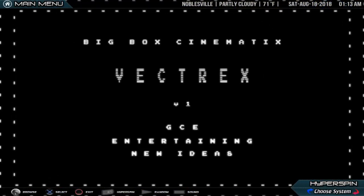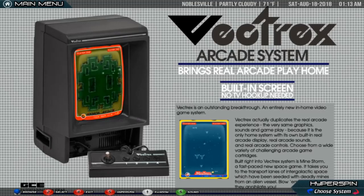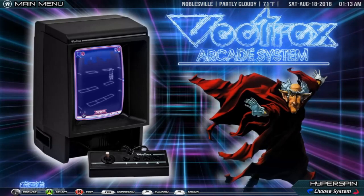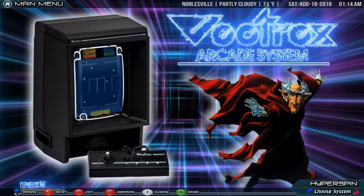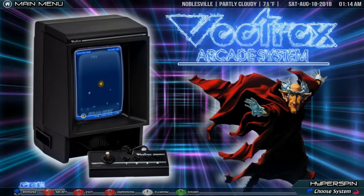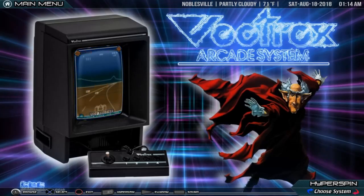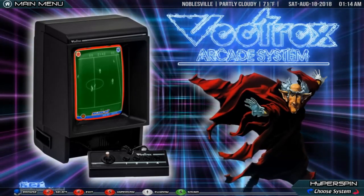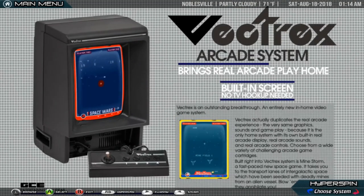GCE Vectrex. The Vectrex is a vector display-based video game console that was developed by Western Technologies/Smith Engineering. It was licensed and distributed first by General Consumer Electric, and then by Milton Bradley Company after their purchase of GCE. It was released in November 1982 at a retail price of $199; as Milton Bradley took over international marketing, the price dropped to $150 and then $100 shortly before the video game crash of 1983. The Vectrex exited the market in early 1984. Unlike other non-portable video game consoles, which connected to televisions and rendered raster graphics, the Vectrex has an integrated vector monitor which displays vector graphics. The monochrome Vectrex uses plastic screen overlays to simulate color and various static graphics and decorations.